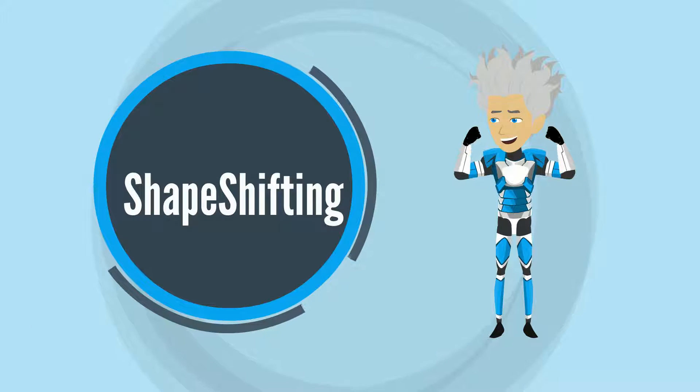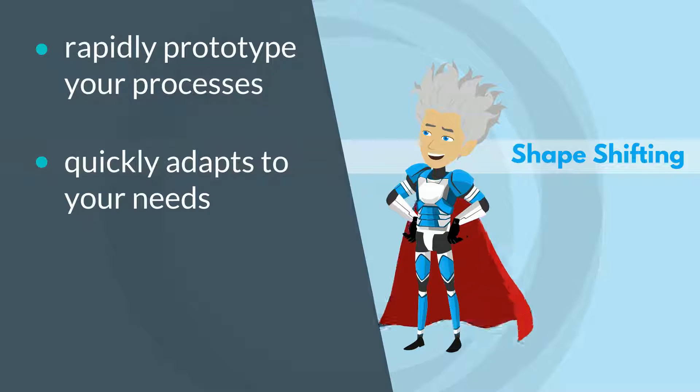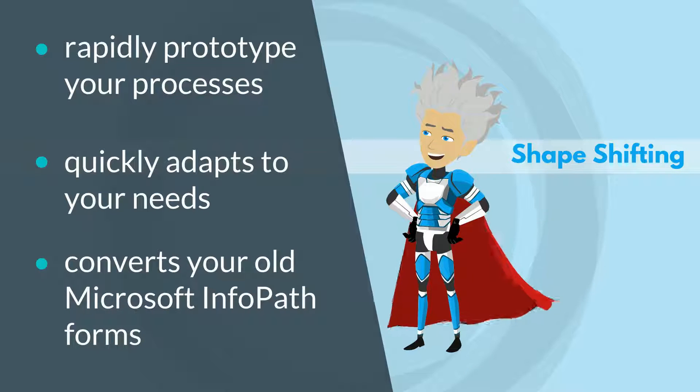Shape-shifting. It lets you rapidly prototype your processes, quickly adapts to your ever-changing needs, and easily converts your old InfoPath forms.